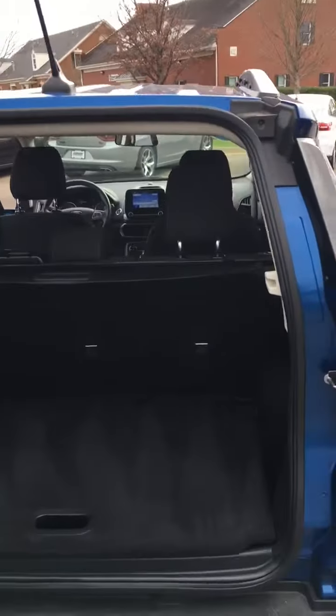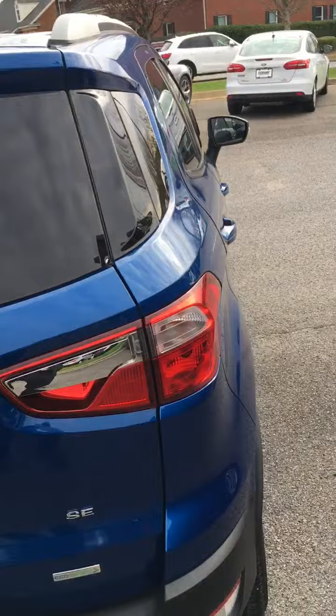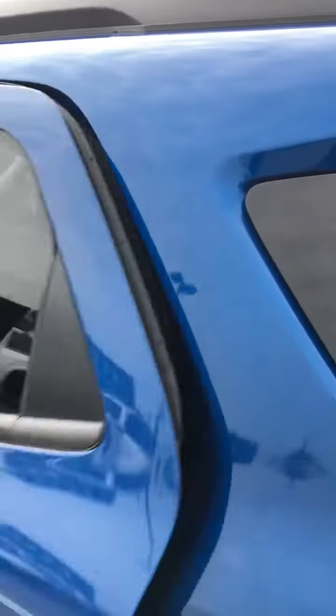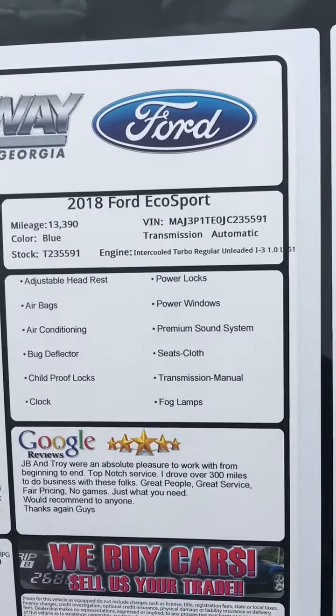This vehicle is going to be very comparable to the little Pontiac that you had. I just thought you may like some of these features, so I wanted to send you a little video on it. But this is a really nice car — it's going to get you 30 miles to the gallon even when you're running around town.